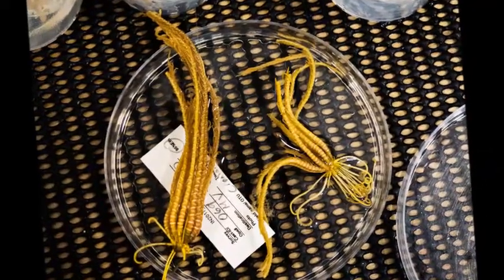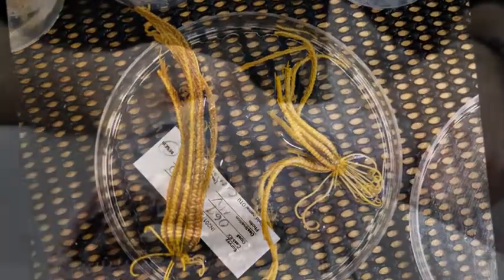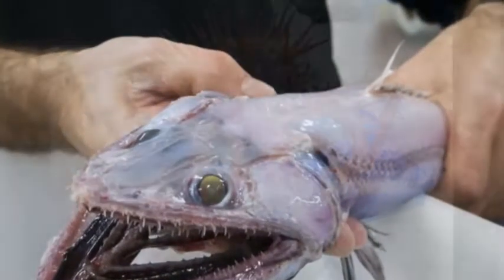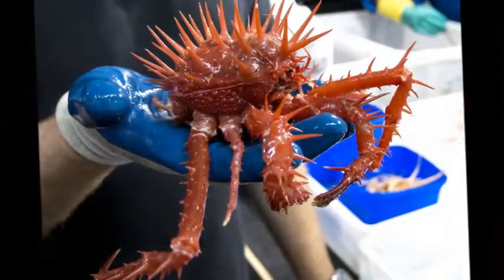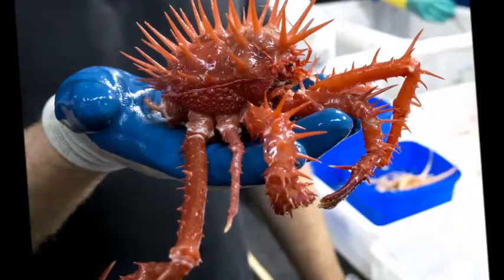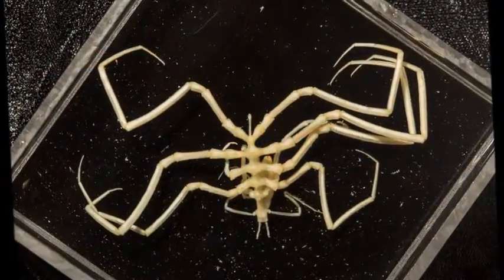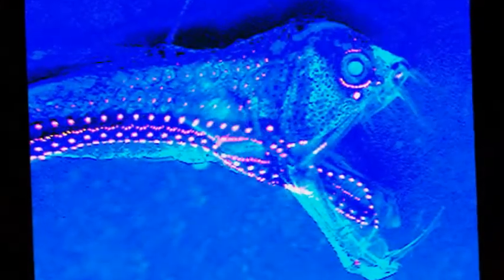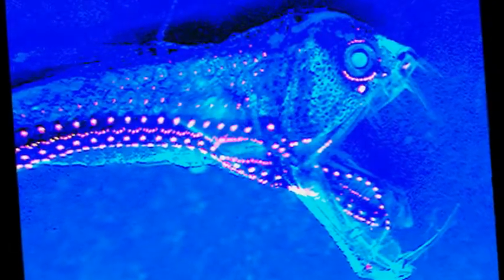For a much more fearsome example of what evolution on the seafloor can produce, look no further than the viperfish. Wicked fangs and a mouth that can stretch to dizzying proportions make it a poor, defenseless blind cusk eel's worst nightmare. Thankfully, however, the viperfish is actually tiny — you could hold one easily in the palm of your hand, although you really probably shouldn't.